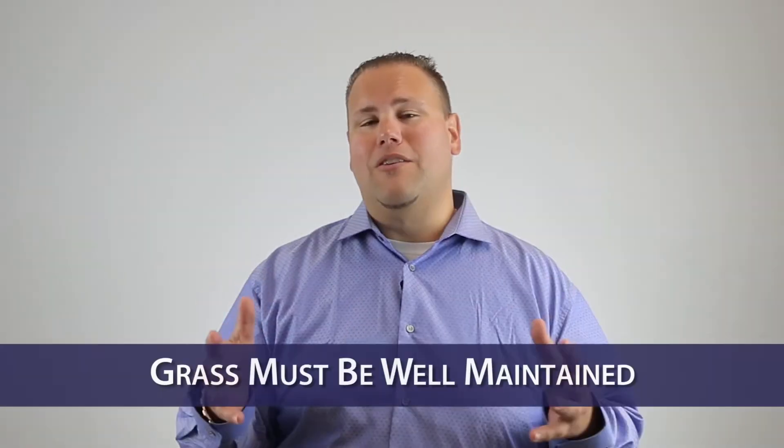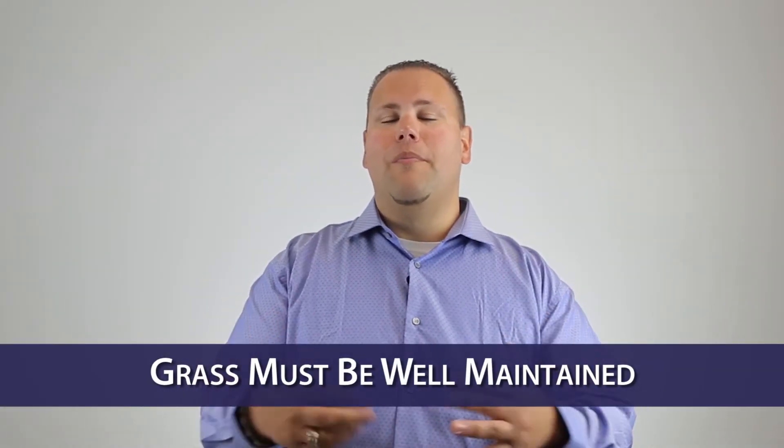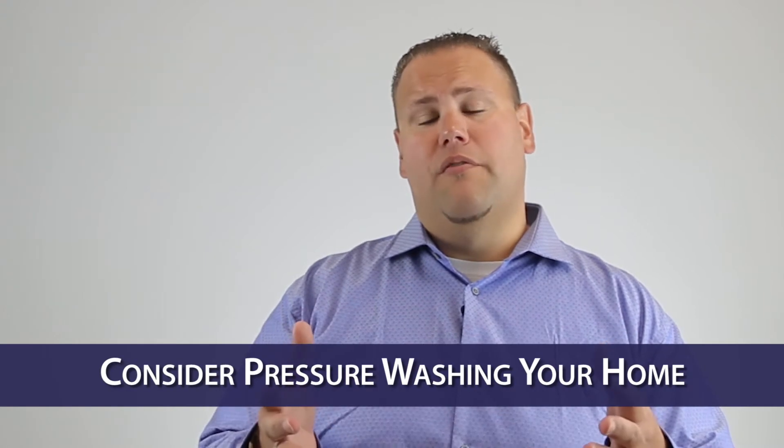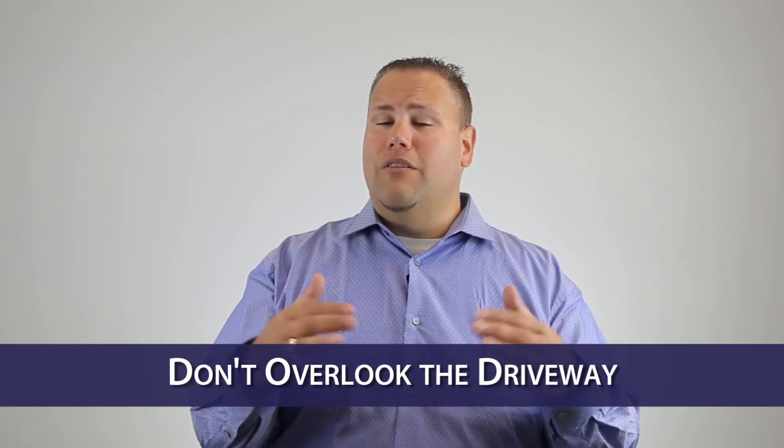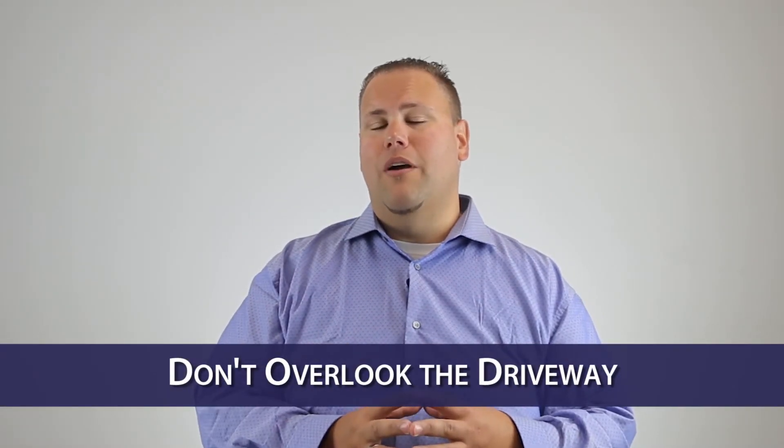Number one, we want to make sure that the grass whenever we bring buyers to your home is neatly manicured. The other thing that a lot of people overlook is pressure washing the home. You can get this done for a few hundred dollars and it makes all the difference in the world. The worst thing is whenever a buyer comes to a home that's not pressure washed and automatically judges what the inside is going to be before they ever get inside. And don't overlook the driveways — for a few extra dollars they will do the entire driveway and make it shiny and white.